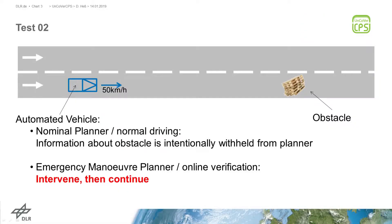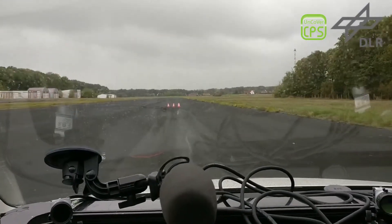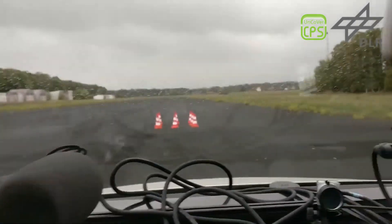In the second test, the emergency planner intervenes but does not stop the vehicle. Instead, the nominal planning is continued after the intervention of the emergency planner. The maneuver is shown from two different perspectives.